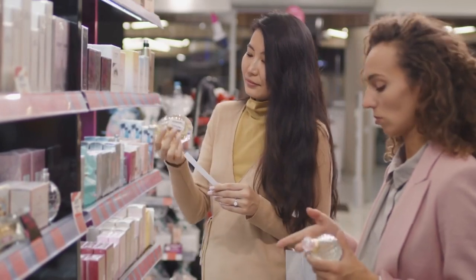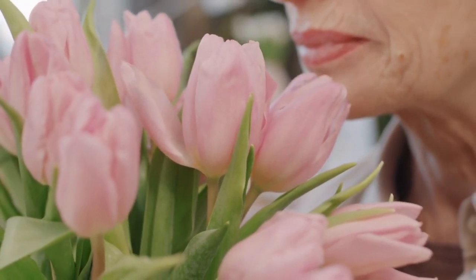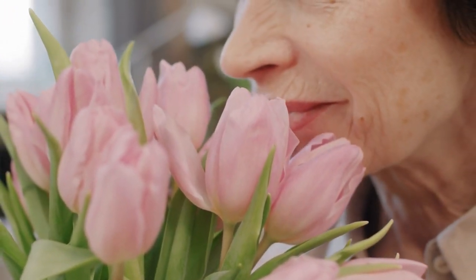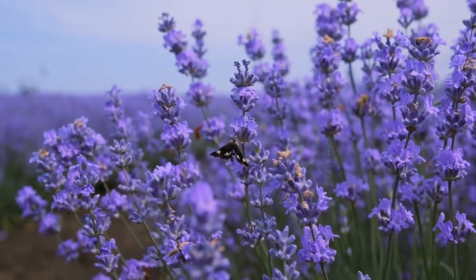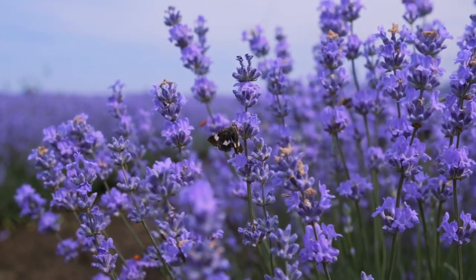In addition to their beauty, phlox flowers are also known for their sweet fragrance. The scent varies among different species and cultivars, but it is generally described as pleasant and reminiscent of fresh-cut flowers. This delightful aroma attracts butterflies, bees, and other pollinators, making phlox a valuable addition to any pollinator garden.